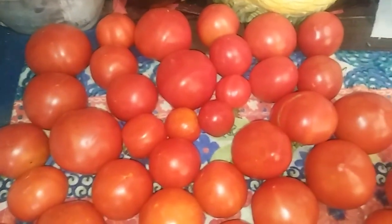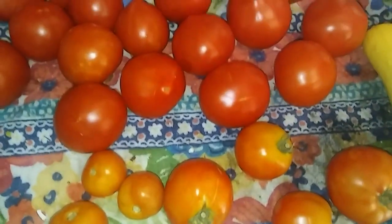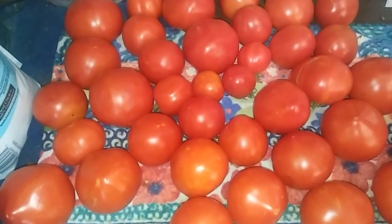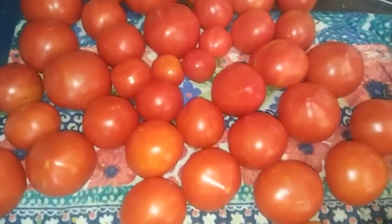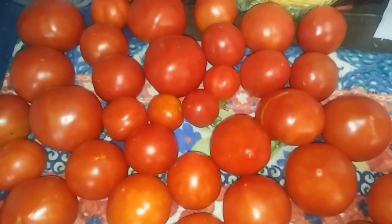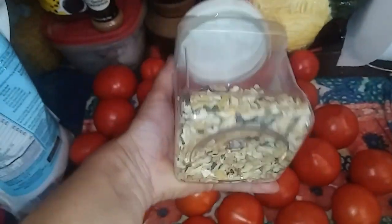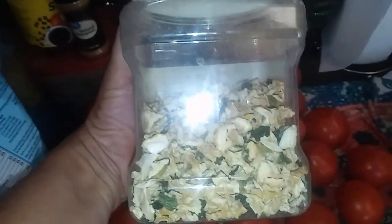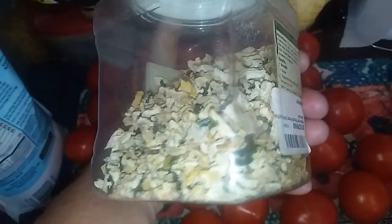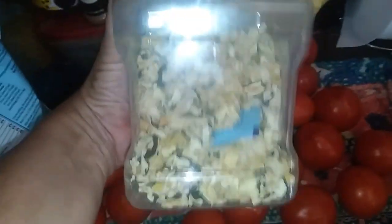I've got an absolute ton of ripe tomatoes and more on the vine just about ready. This is enough to do a batch of stewed tomatoes — I think four or five pints — so I may get that done today. I've also got a couple big summer squash; I'm going to make mock pineapple with that. I've been dehydrating quite a bit of zucchini and yellow summer squash — this jar is a little more than halfway full, which represents a whole lot of food.